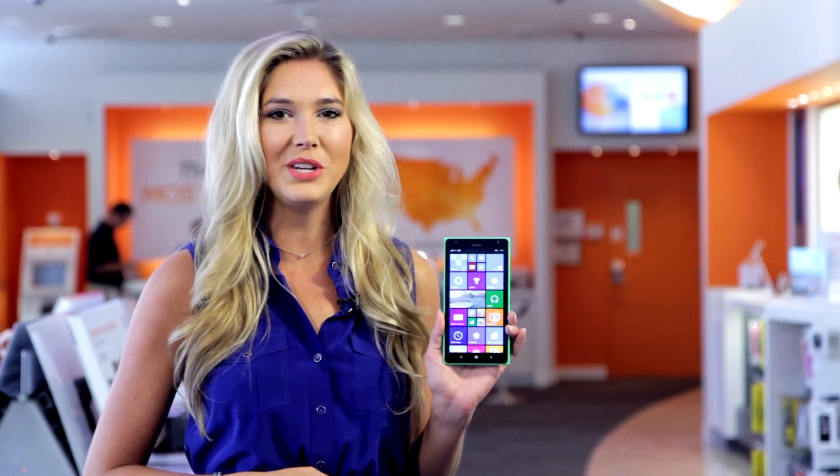Hi, I'm Madeline with the AT&T social media team. In today's Mobile Minute, we'll check out the features of the Windows 8.1 software update. Let's dive in.